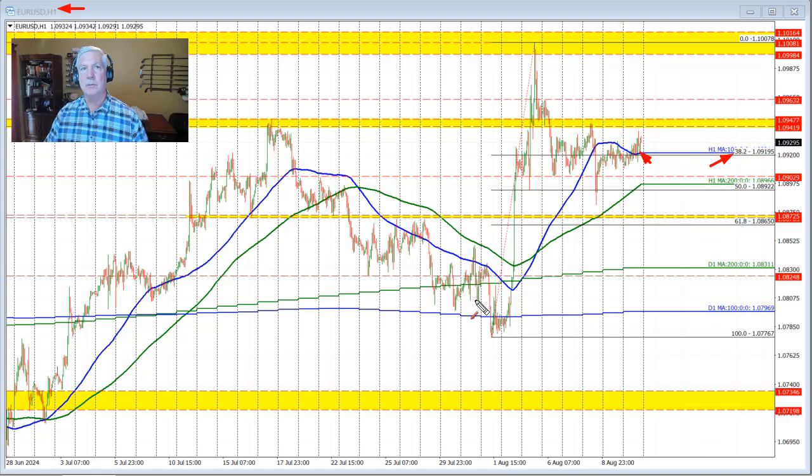Also near that level is a 38.2% retracement of the move up from the August high to the August low. Being able to hold both those levels is positive for this pair. We need to get above the swing area between 1.0942 and 1.0948 — a level defined by various swing highs and lows from prior periods. Getting above that opens the door toward the 1.0963 level. If we move back below the 100-hour moving average and 38.2% retracement, all bets are off to the upside.